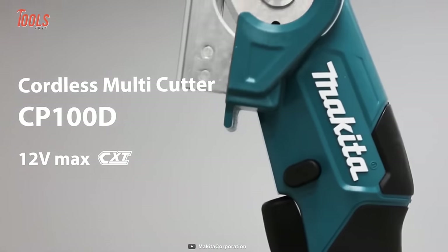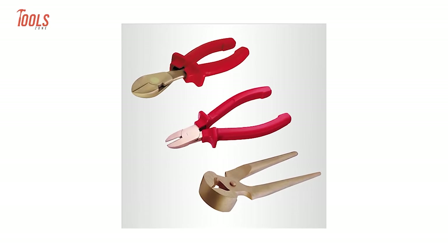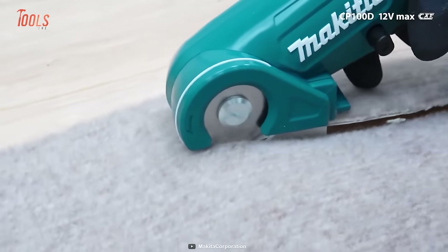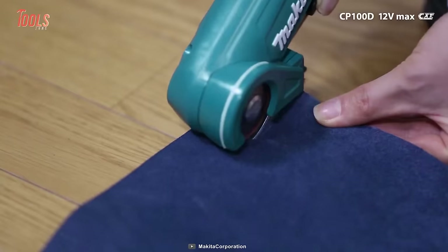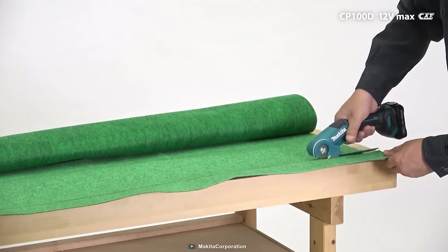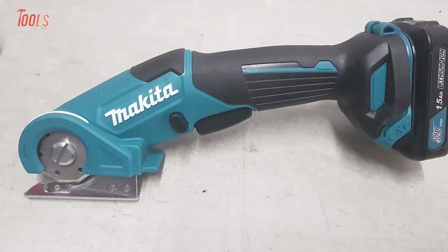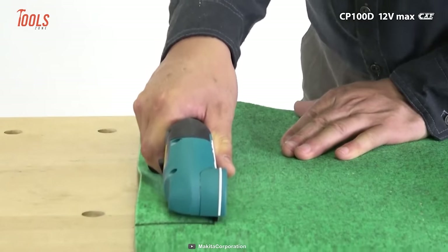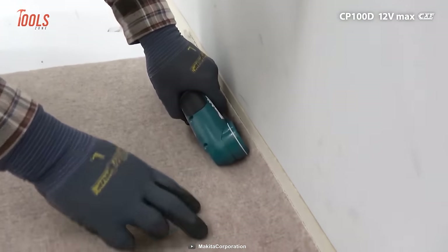Simplify your cutting tasks with the Makita CP100D Cordless Multicutter. This tool is an ideal solution for those who are tired of juggling different cutting tools during their projects, as it can effortlessly handle a range of materials up to 6mm thick, including cardboard, fabric, leather and more. Thanks to the compact size and sleek design, this multi-cutter packs a mean punch, making it great for DIYers as well as professionals. The CP100D also has an auto self-stopping feature for consistently sharp performance, plus the soft grip ensures comfortable handling even during extended use.